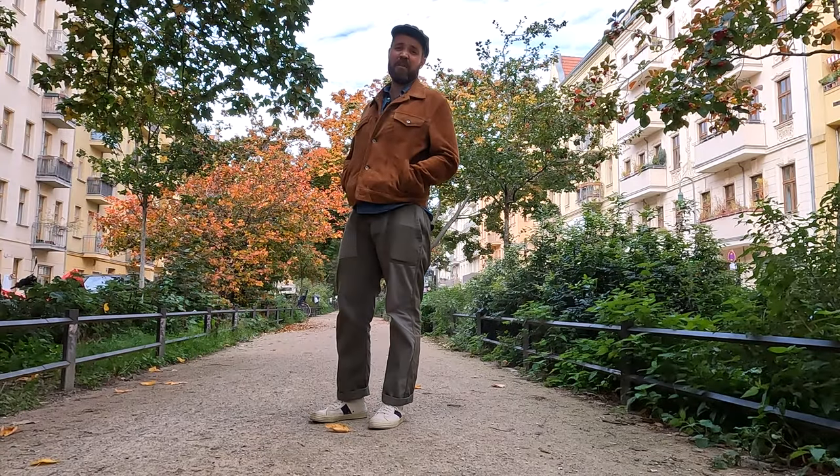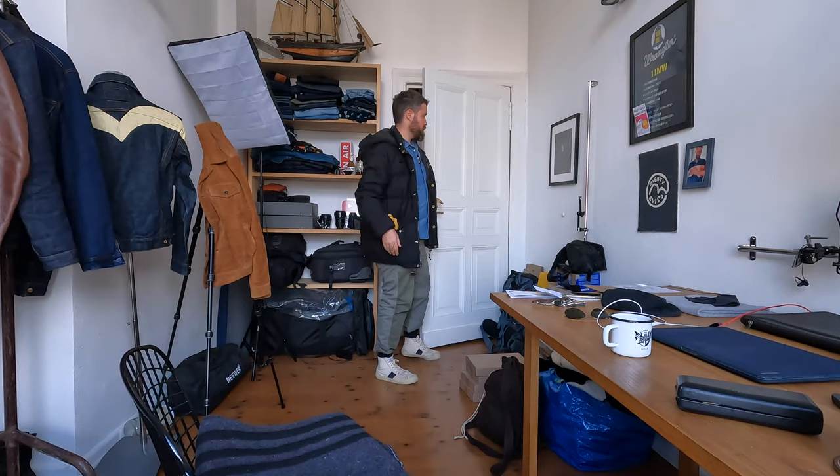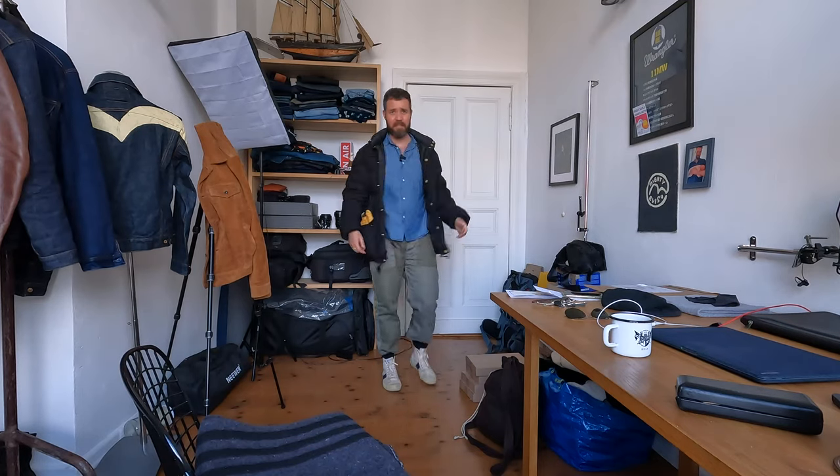It's definitely fall, and during fall the weather tends to get a little bit schizophrenic. You leave the house all wrapped up and cozy, and by the time you make it to the office, the sun comes out and you're sweating.